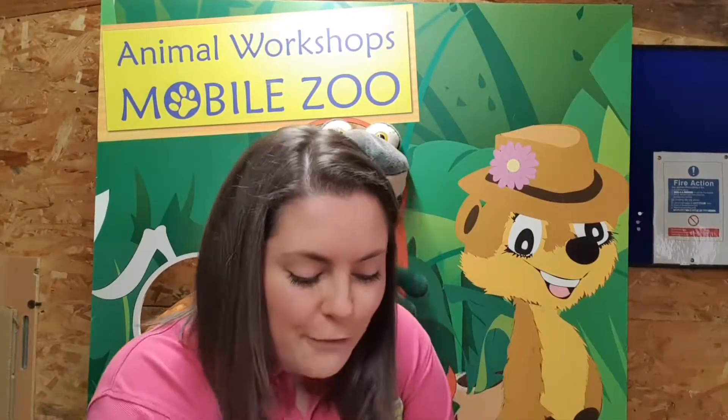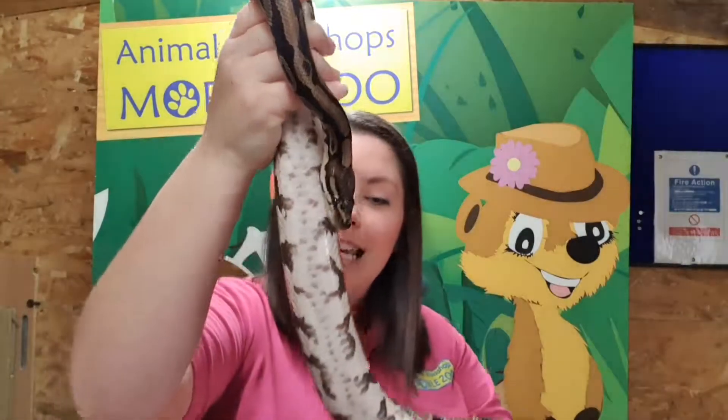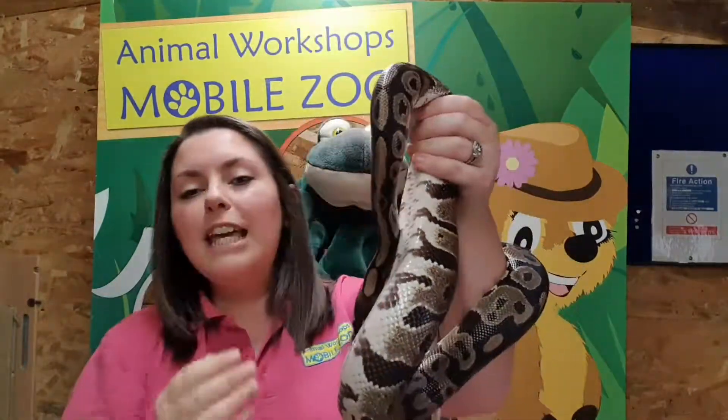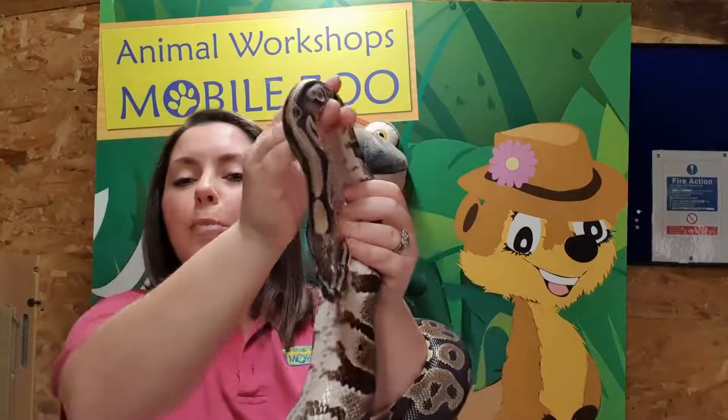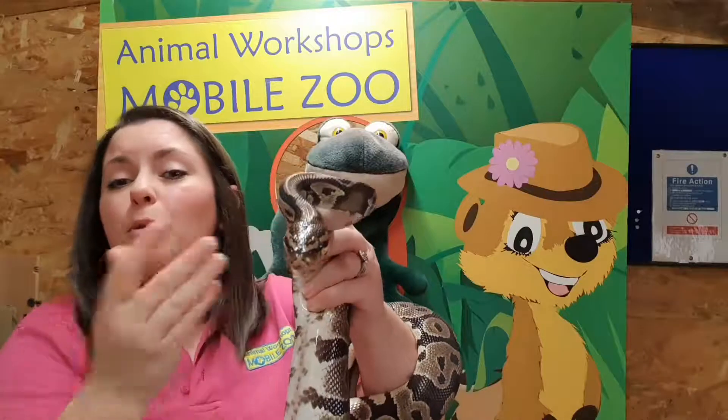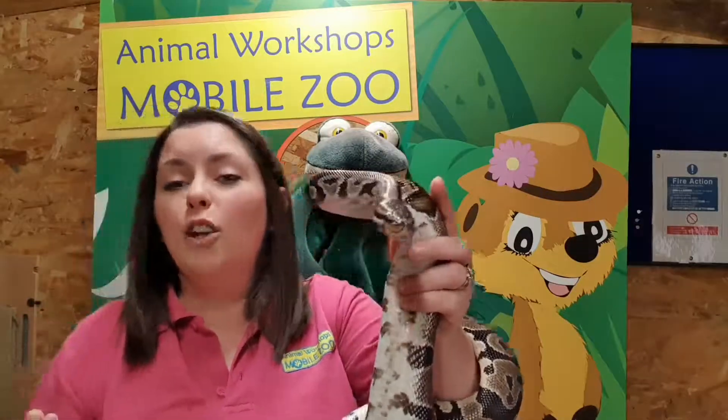Next up we are going to meet our friend Bruno. Our snakes are actually named after singers — you met Ozzy Osbourne previously, and you're now meeting Bruno Mars. You've got to have a theme when you have this many animals. Our friend Bruno is a royal python, also known as a ball python, because when they get a little bit scared, they roll up into a ball and hide their beautiful face away from any predators.